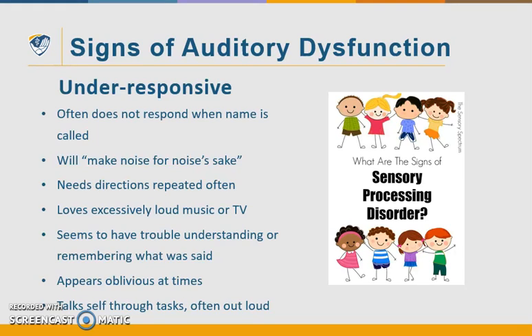Under-responsive to auditory input — in my opinion, these are the kids that fall through the cracks and may not be recognized as much as the over-responsive kiddos. These kids often do not respond when their name is called. They sometimes will make noise for noise's sake — humming, whistling, or just making noise to seek that input. They often need directions to be repeated. They may like excessively loud TV or music. They seem to have trouble understanding or remembering what was said, appear oblivious at times, and often miss things going on in their environment. They sometimes will talk themselves through a task out loud.